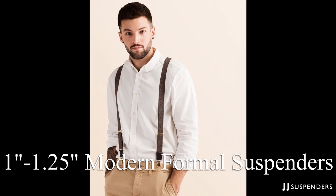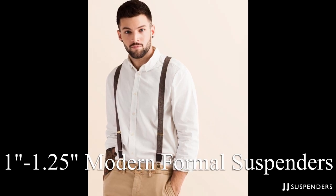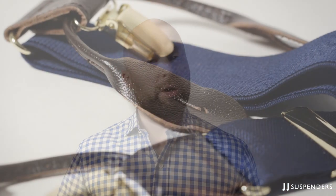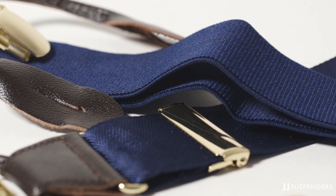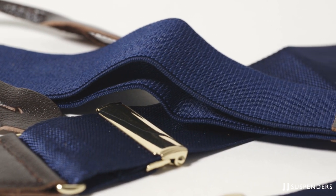One inch to inch-and-a-quarter suspenders are considered your modern formal suspenders. As you get over one inch in width, you get straight out of the skinny territory. This is the kind of suspender you're going to reach for when you're going to a formal event or just want to look nice — it's what most people picture in their mind when they think of suspenders. These look good with basically anything: a suit, trousers and a jacket, or dressed up for any number of different events.